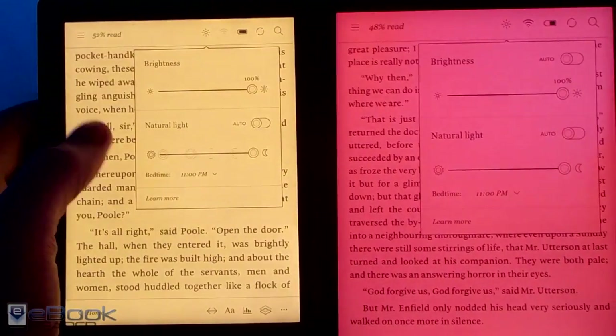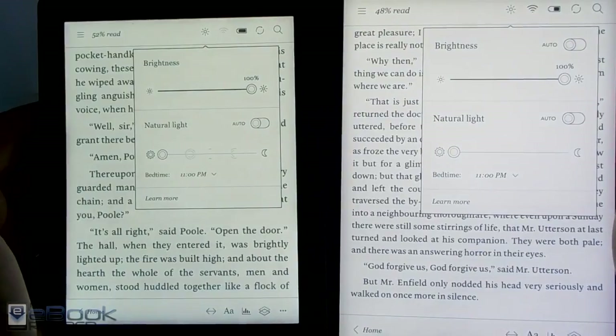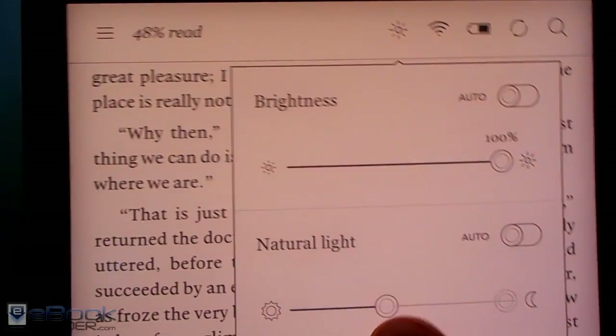It's hard to tell because Kobo doesn't have any retail presence in the US, so you can never just go down to a store and take a look at them. It's all just ordering online and seeing what you get.